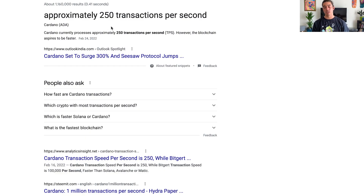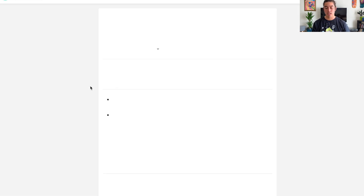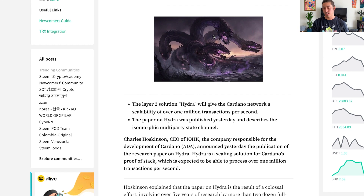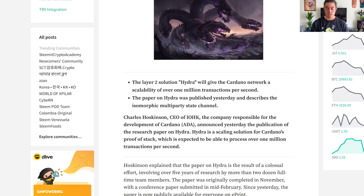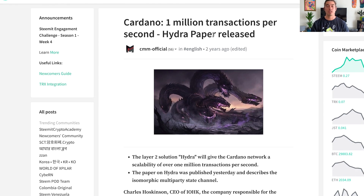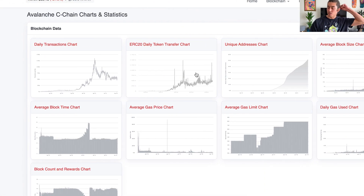Cardano is approximately 250 TPS currently, but the Hydra update is coming — the Hydra paper suggests a potential path to 1 million transactions per second. I'm interested to see how they bring down the transaction cost, since moving ADA between wallets already costs noticeably more than Avalanche or Kadena. Kadena's DEX Kadex is supposed to launch with zero transaction fees.